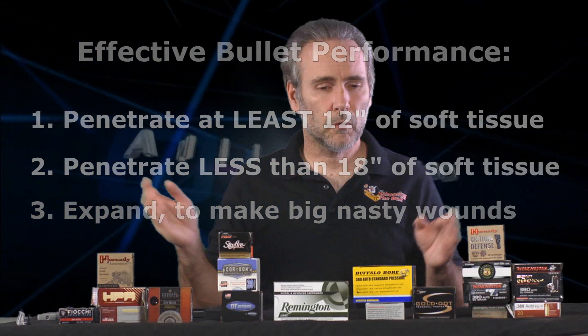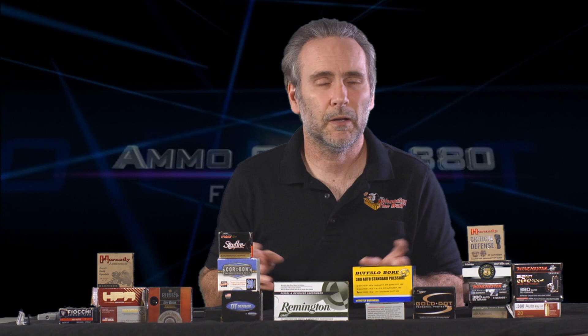So I set as my standard the 12-inch minimum to 18-inch maximum that was established at the wound ballistic conferences of 1987 and 1993, where trauma surgeons, combat surgeons, forensic pathologists, and medical examiners all got together to evaluate what makes a bullet effective in stopping an attacker. What they came up with was the bullet has to penetrate at least 12 inches of soft tissue but no further than 18 inches. The FBI adopted that as their standard. I want a bullet to perform at least that well — through bare gelatin or through four layers of heavy denim gelatin as the IWBA specifies.